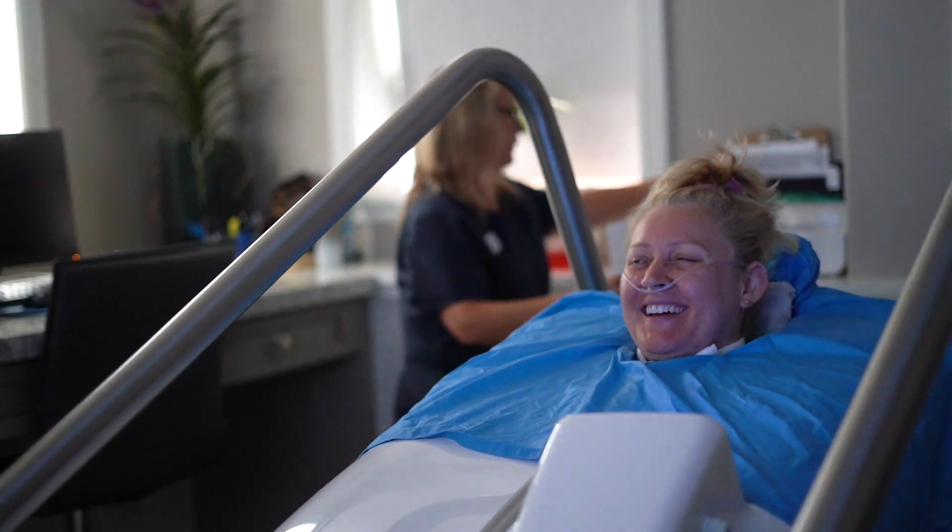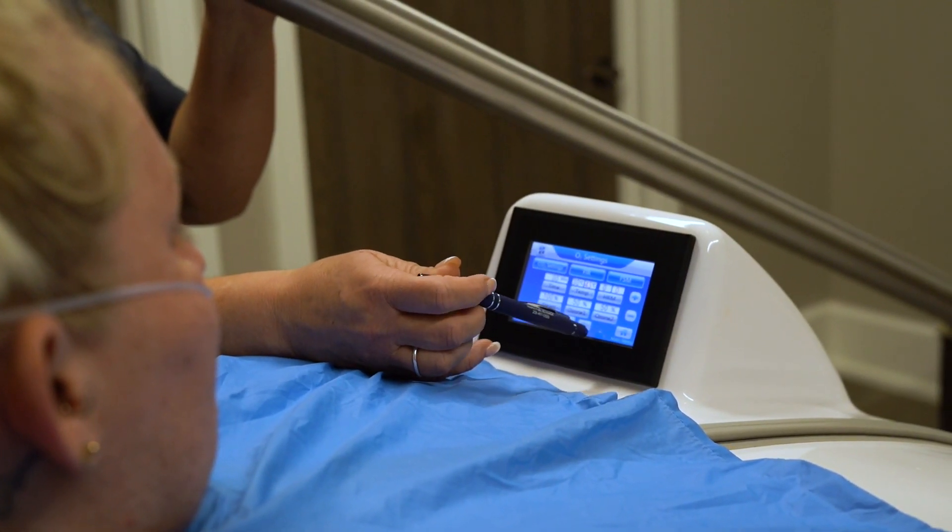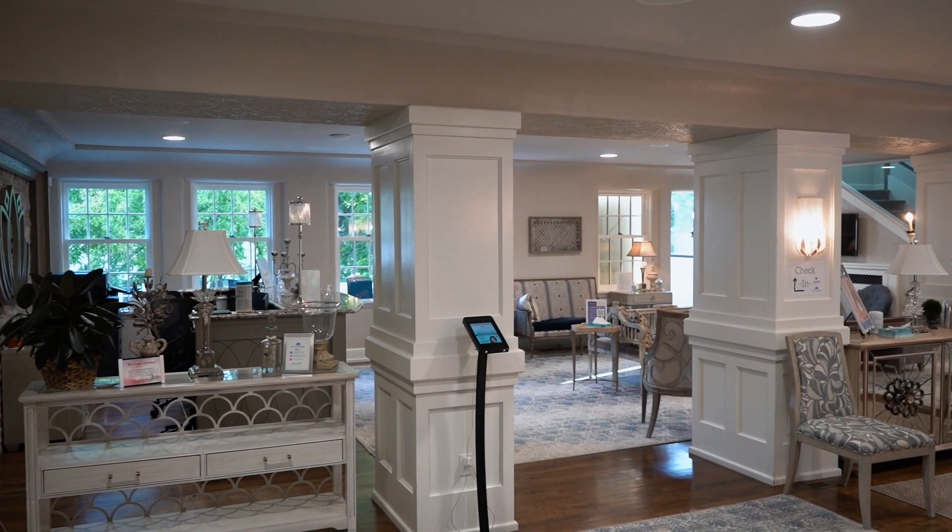My whole goal is that we help people regenerate their bodies and keep them young and healthy.